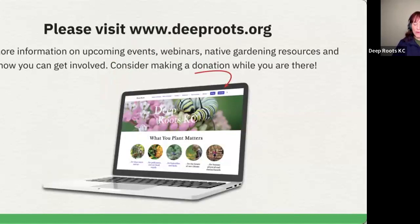Without any further ado, I'll go ahead and start the video for you. If you have any questions, please go ahead and put those in. If you have any technical difficulties, I hope you'll let me know and we'll get those sorted out.